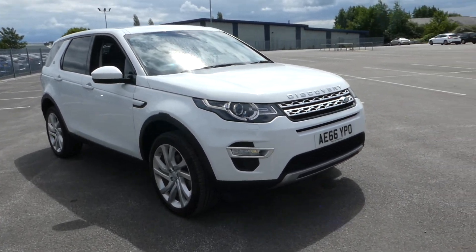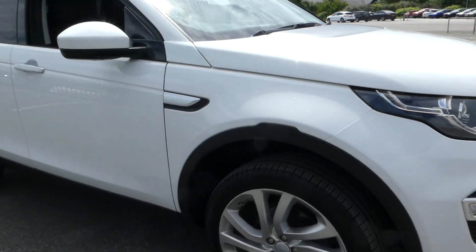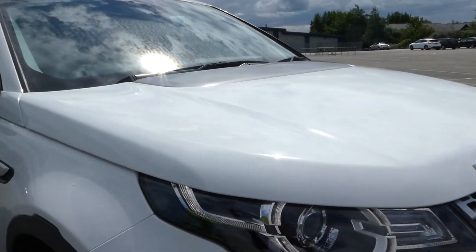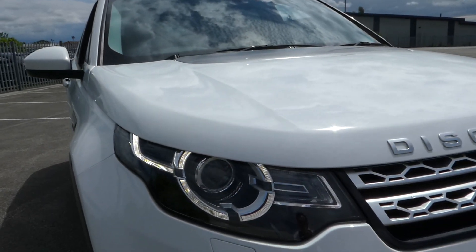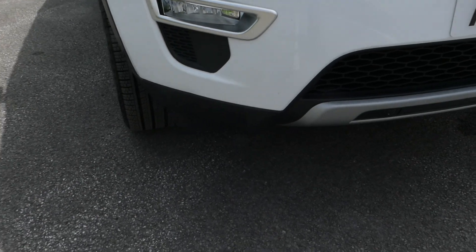This car has a lot, so I'm going to start with the rather nice alloy wheels. We have our headlights, LED daytime running lights, front fogs, and front sensors.